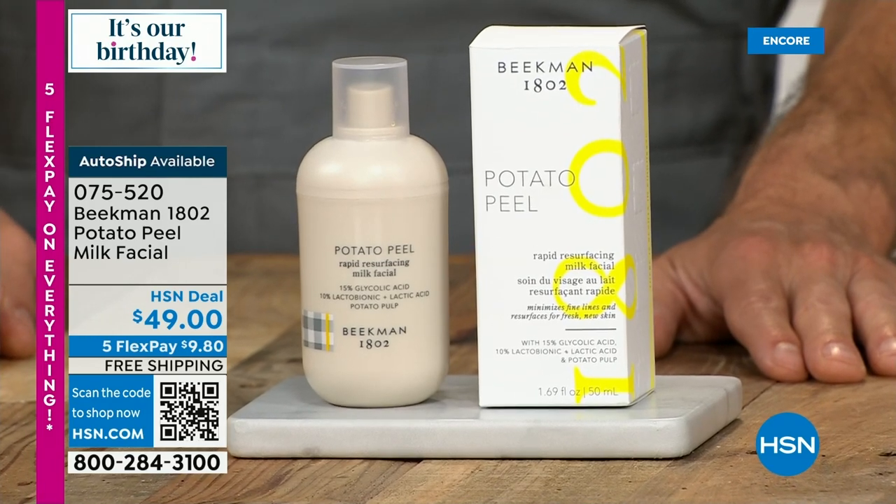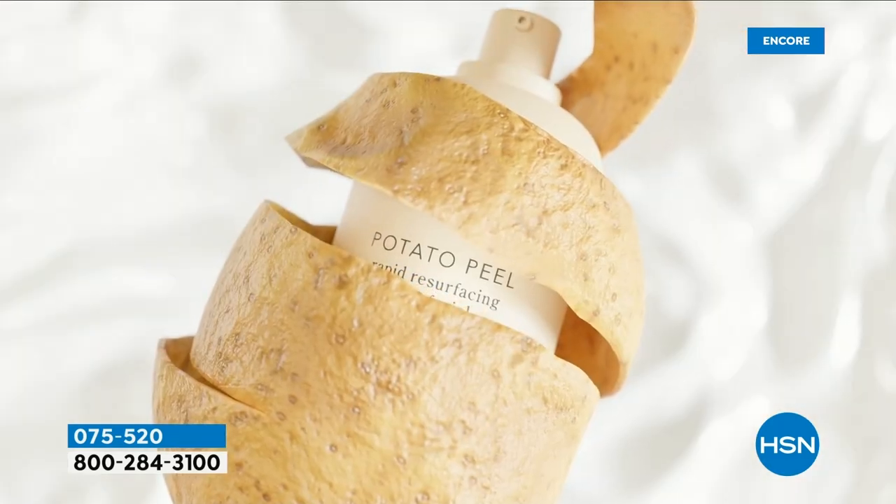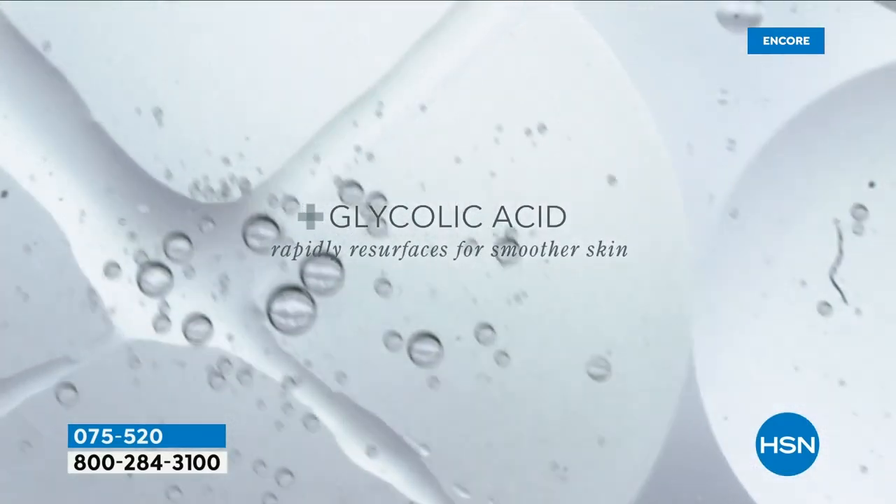Speaking of first time ever — it just debuted five days ago. Already a customer pick — world debut. The Potato Peel Milk Facial. Look at these brand new, fresh, hot-off-the-press reviews: 'Skin was radiant — I used it one time and my skin was radiant.' Another says: 'I have not used a face peel before and I've never used Beekman. I can say after using this potato face peel, I love it. It made my face soft and smooth, softened my lines and wrinkles. It felt hydrated. My new favorite brand.' Another: 'Applied the product on my clean skin, waited 20 minutes. I felt a nice tingle. It rinses off easily and my skin felt amazing, so soft.'